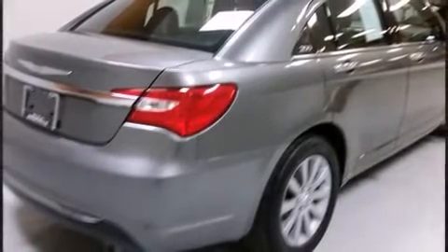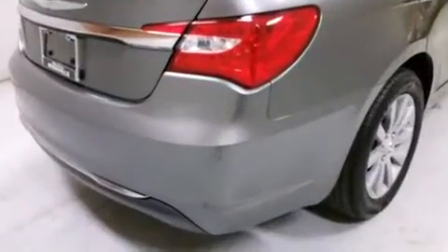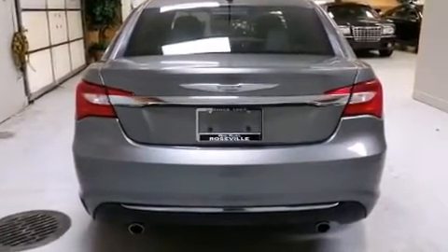A wealth of standard features mean that you no longer have to sacrifice. Like heated seats, an automatic dimming rearview mirror, front fog lights, and remote keyless entry.